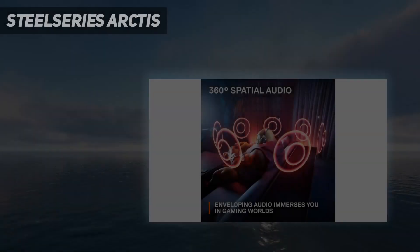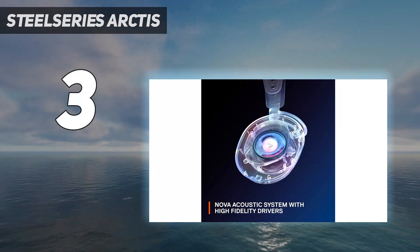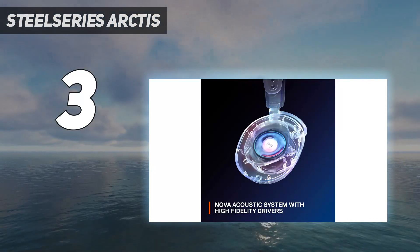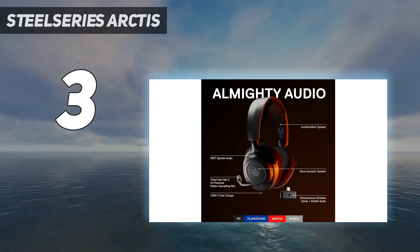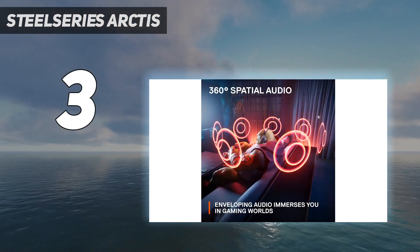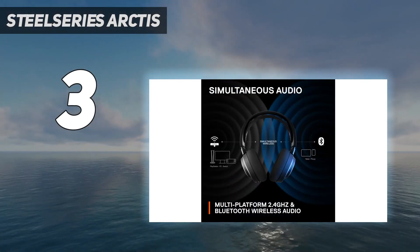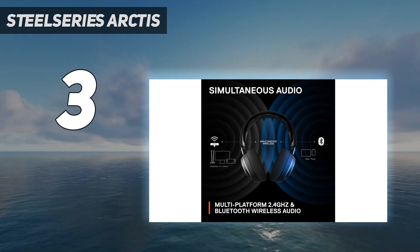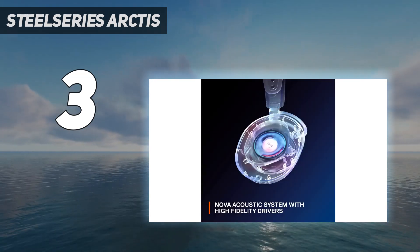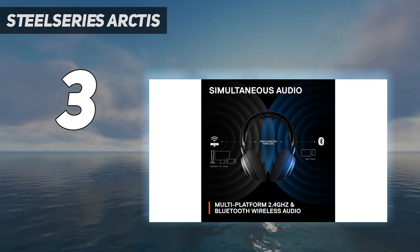At number 3: the SteelSeries Arctis Nova 7 Wireless, the best mid-range gaming headset we've tested. These headphones have a wireless USB dongle that provides low enough latency for gaming, so your audio and video stay in sync. Similar to the previous picks, they have a bass-rich sound profile with a well-balanced mid-range, so voices are present and clear, but can also sound veiled and lack detail. Fortunately, the app features a graphic EQ and presets for sound customization.